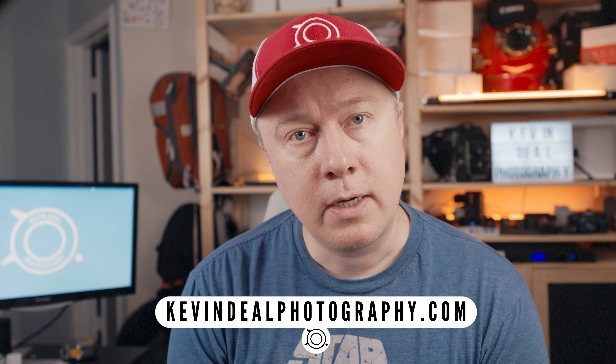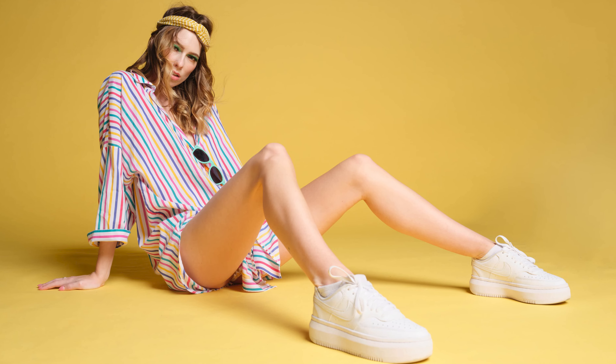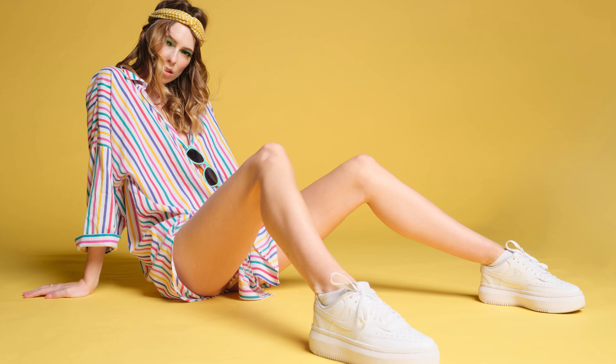Welcome to Kevin Deal Photography, where I take you on my journey through photography. On today's episode, I'm going to share with you some tips that I've learned over the years from being a studio portrait photographer.